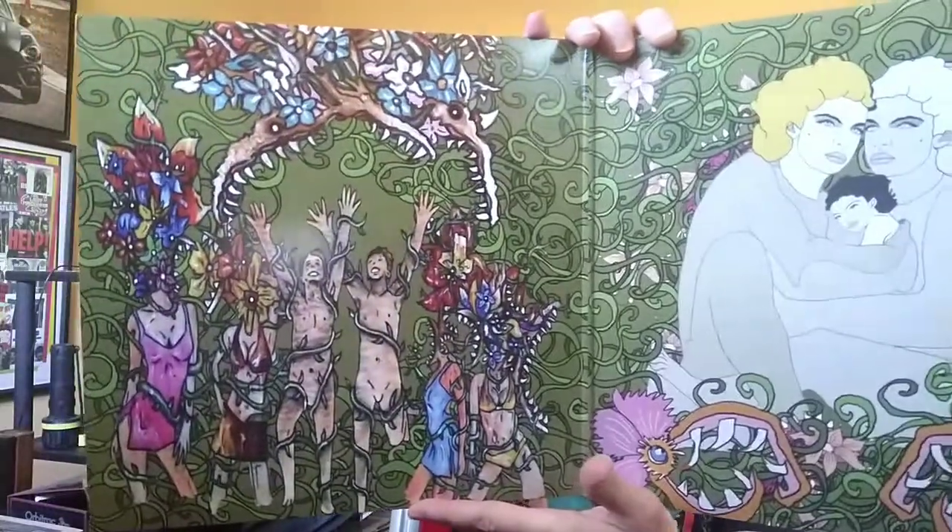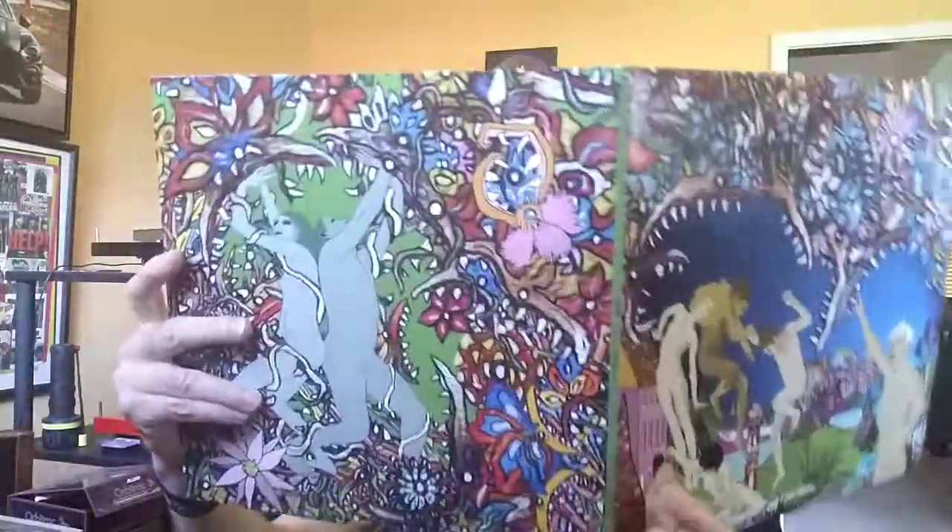The Skeletal Lamping by Of Montreal. This band — every album they have has such fantastic artwork.